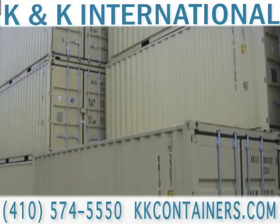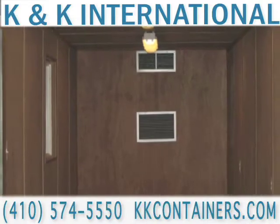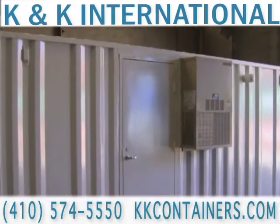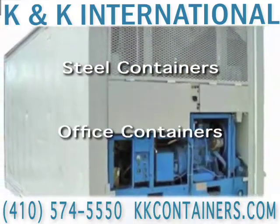At K&K International, we specialize in the sale, rental, and delivery of new and used cargo containers. We offer 20-foot and 40-foot containers for all uses: cargo containers, steel containers, office containers, and much more.